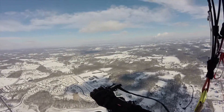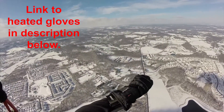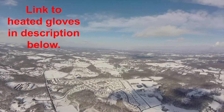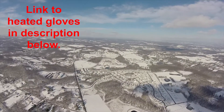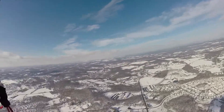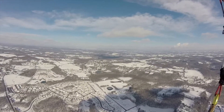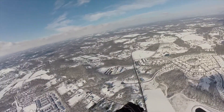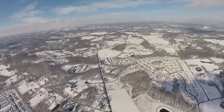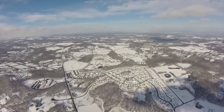I just turned the batteries on in my gloves — you can see the lights inside. In about two seconds I can already start to feel the heat on my fingertips, very helpful. I haven't used these gloves since last winter and I haven't charged them up, so it's good to know the batteries stay pretty charged.